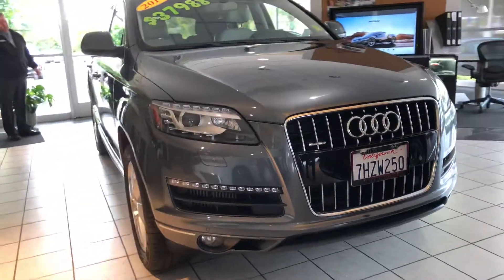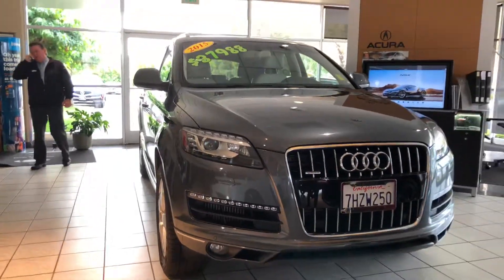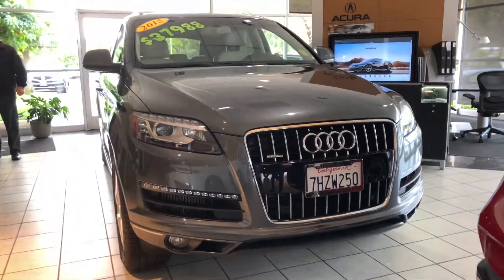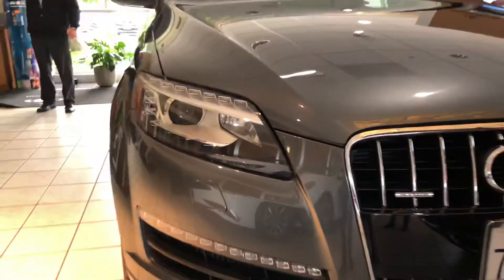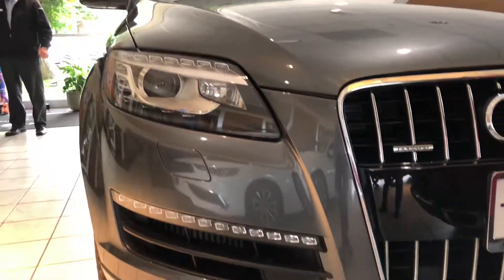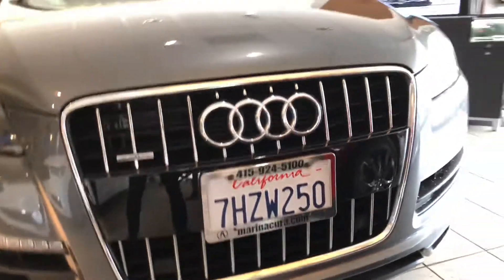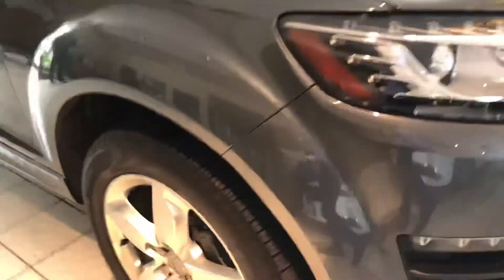2015 Audi Q7 — this TDI Premium Plus model is finished in Daytona Gray Pearl. It's a great car, very successful for the brand and one of my favorites. Up front it features automatic xenon headlights with LED daytime running lights, LED turn signals, front fog lights, and Audi's signature single-frame grille.